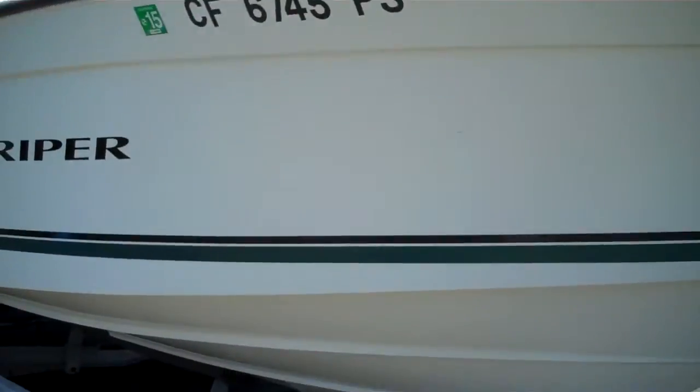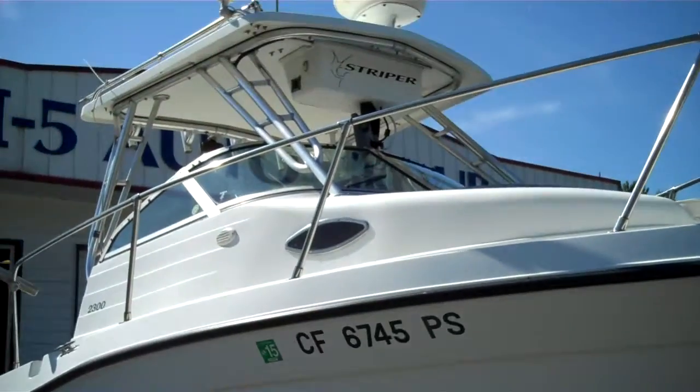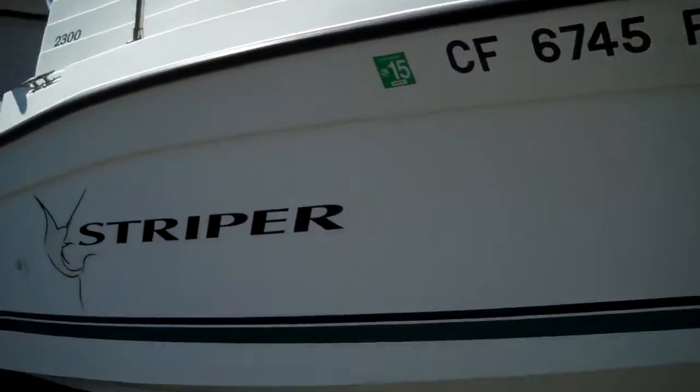Comes on the galvanized tandem trailer. The whole package is around $19.5k. A ton of electronics — back in the day this would be about 6 grand worth of electronics, I would say.